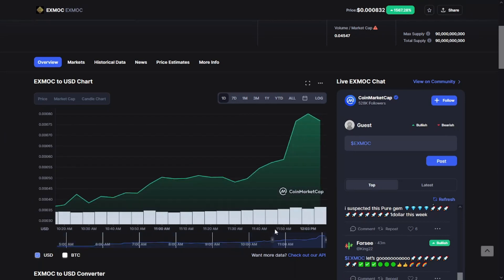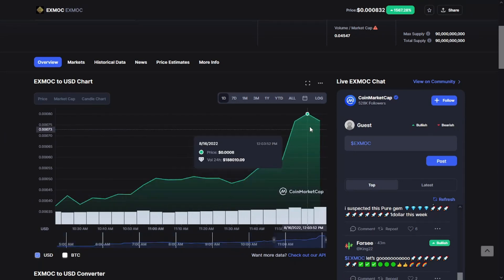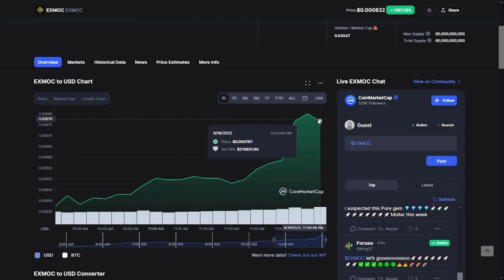That's it for the xMoke token review today. Don't forget that this token had a huge pump today, so be careful. Don't forget to smash that subscribe button, give this video a like if it was helpful, and see you later.